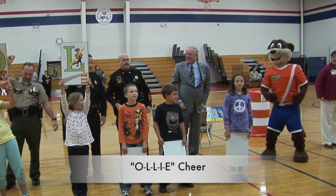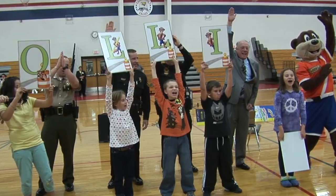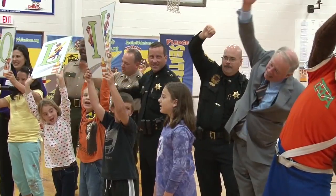Ollie brings a lot of excitement to a presentation. Ollie's cheer gives the children a chance to interact with Ollie and teaches them how to spell his name.